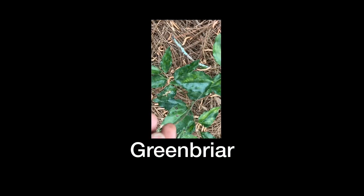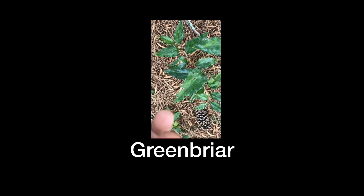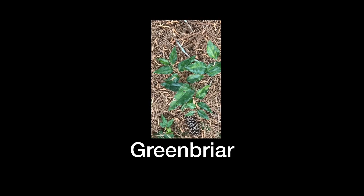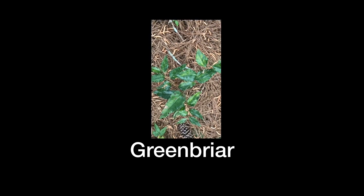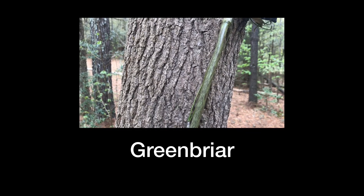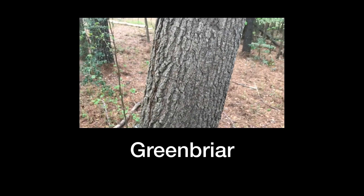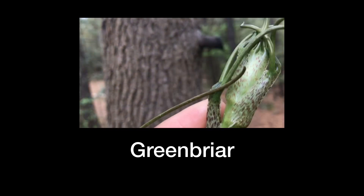Here is a view of the briar, and here we have the young shoots which are edible. You can boil them or eat them raw. Remember the root — the bulbs are also edible and are rich in starch. Here is another close-up of the briar plant. These ones have tendrils, and here is an example of the tendrils. The shoots are also quite edible.